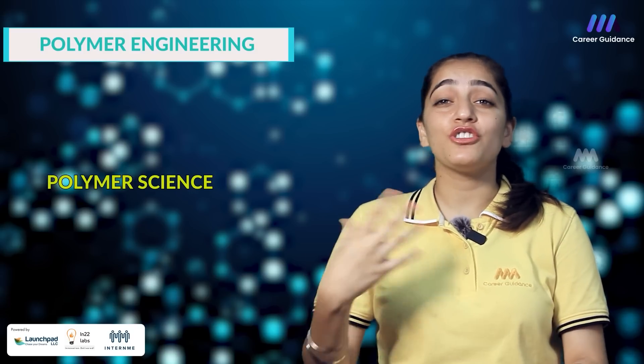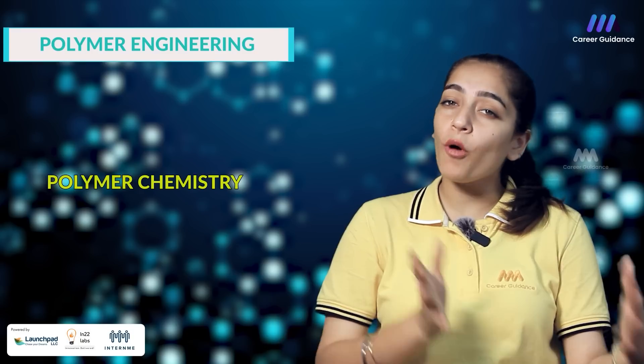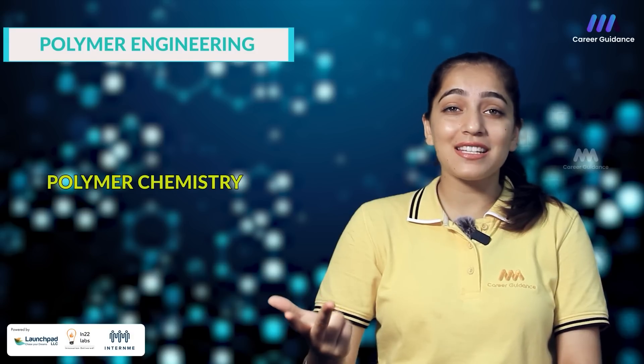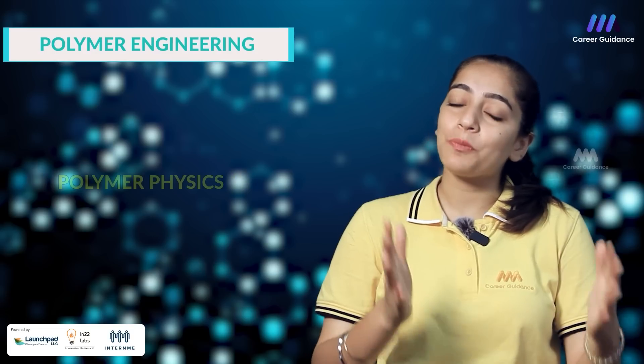Polymer science is the introduction to the structure, properties and classifications of polymers including thermoplastics, thermosetting plastics, elastomers and biopolymers. The second one is polymer chemistry — the study of polymerization reactions including chain growth and step growth polymerization, co-polymerization and techniques for molecular weight determination. The third one is polymer physics.